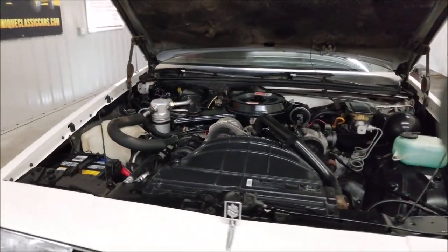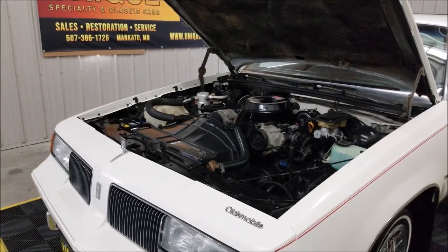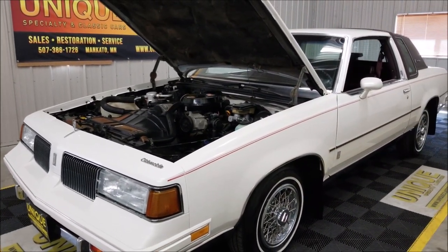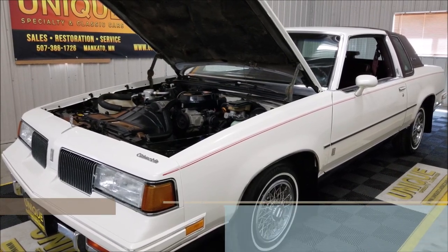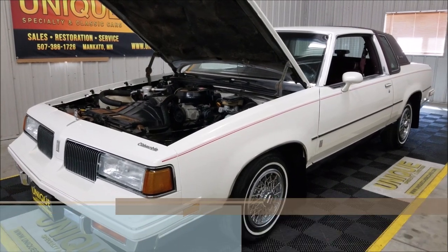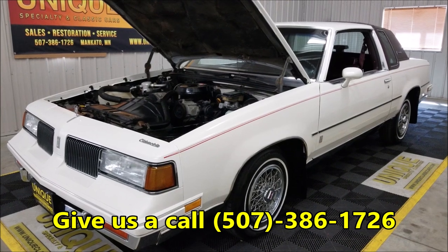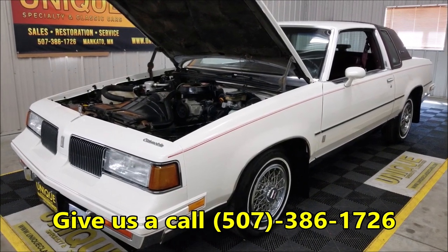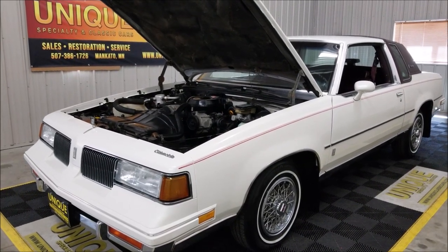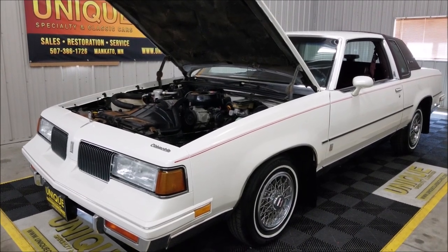Once again, check out the still pictures. The trunk is just like brand new — spare tire in its spot, jack and everything. Check out the solid floor pans and the frame underneath the car. The interior is in very nice shape — check out those stills at uniqueclassiccars.com. Feel free to give us a call at 507-386-1726. We do consider trades and financing is available. This is the 1987 Oldsmobile Cutlass Supreme Brougham — an original-miles car we consider a nice survivor.